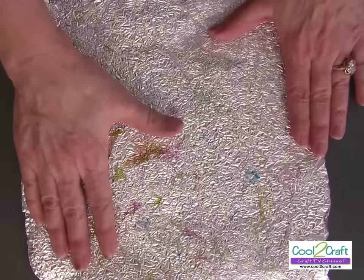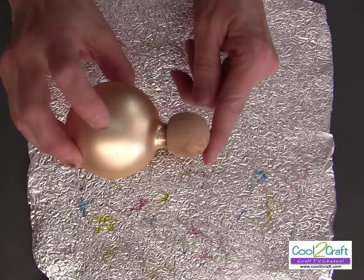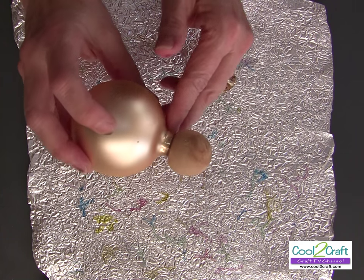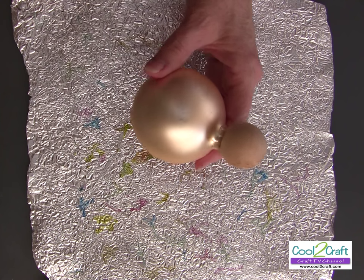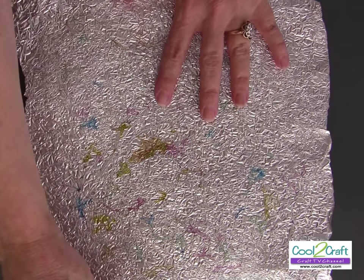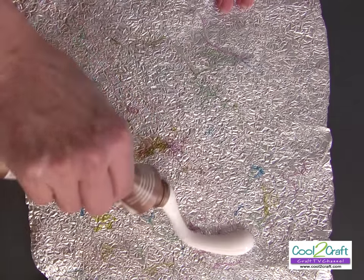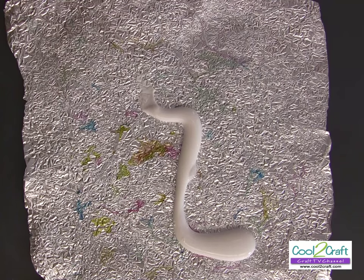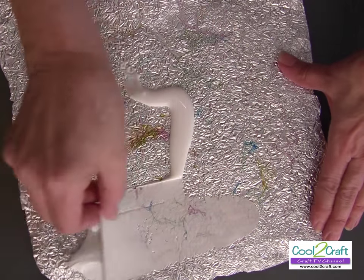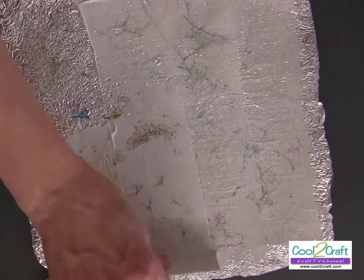Now we're going to turn it over. I have an old Christmas ornament with a flat wooden ball — I've glued it to the top, removed the cap, and let it dry. You can use any size. Now we need to put the glue on the back side of that foil. I use a cardboard squeegee to spread it evenly across the whole piece.